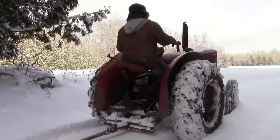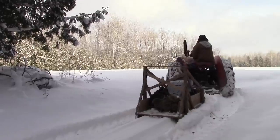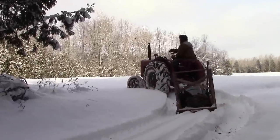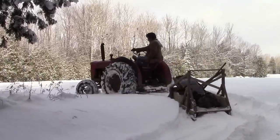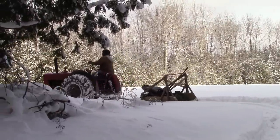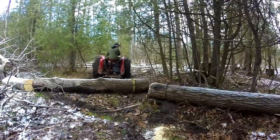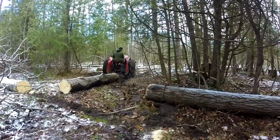Finally, the W4, like the Case, didn't have a three-point hitch. Having a three-point hitch is nice because it can be used to pick the end of a log up for skidding. This makes it much easier to pull the logs and keep them a little cleaner too. Since the W4 doesn't have a three-point hitch, it had to skid logs the hard way.